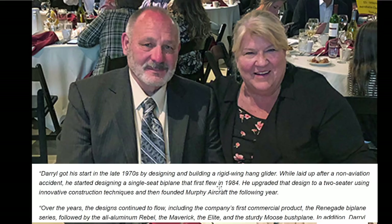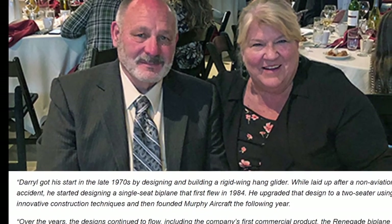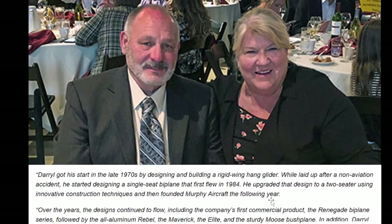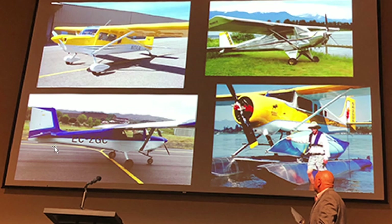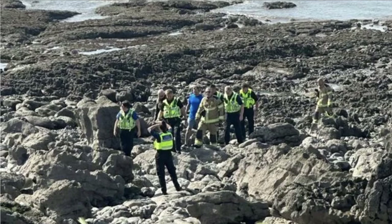Here's the creator of that aircraft — Daryl Murphy. He got his start in the late 1970s designing and building a rigid wing hang glider, then designed a single-seat biplane that first flew in 1984, and founded Murphy Aircraft in 1985. Over the years he designed the Renegade biplane, the all-aluminum Rebel, the Maverick, the Elite, and the Sturdy Moose bush plane. He was put into the Homebuilders Hall of Fame by the Experimental Aircraft Association in 2018.